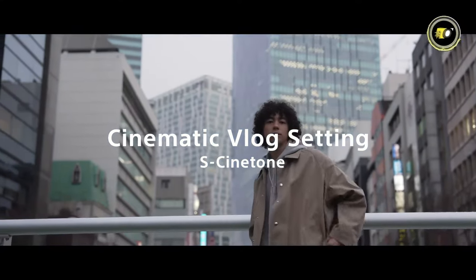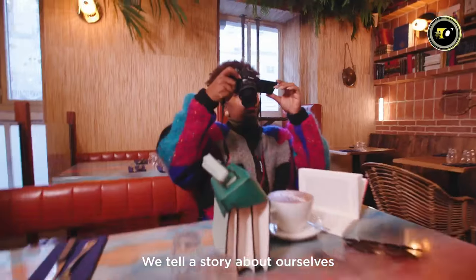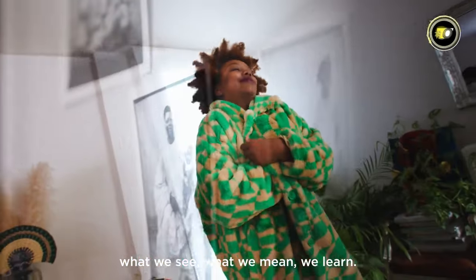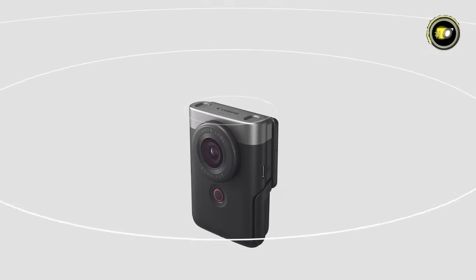If you found this video helpful in choosing your next vlogging sidekick, don't forget to give it a thumbs up and share it with your fellow creators. The future of vlogging is brighter than ever, thanks to these incredible cameras that are set to revolutionize the way you capture the world.